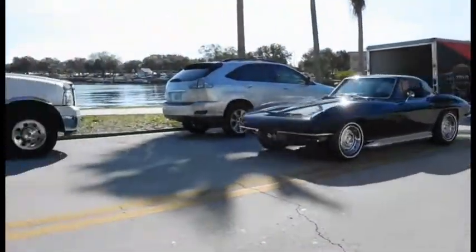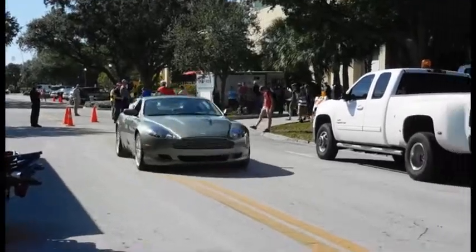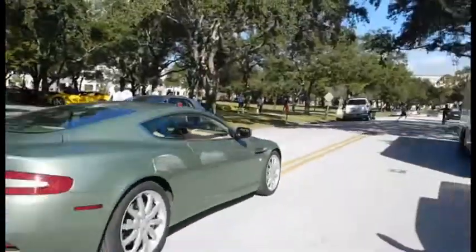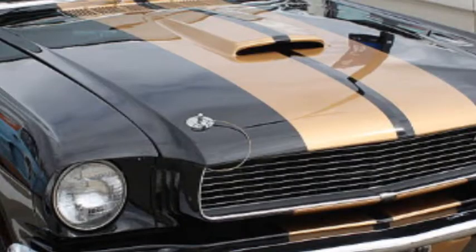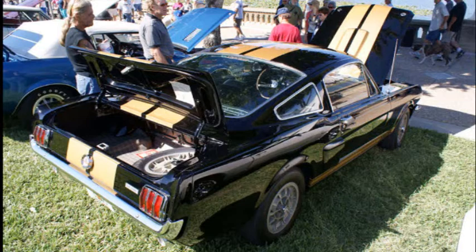It beat out Corvettes, Ferraris, Aston Martins, and more, dominating its class. In 1966, the Hertz Rent-A-Car company purchased 1,000 Shelby Mustangs, mostly painted in black and gold. These were rented out for $17 a day, and helped both Hertz and Shelby to gain popularity and publicity.